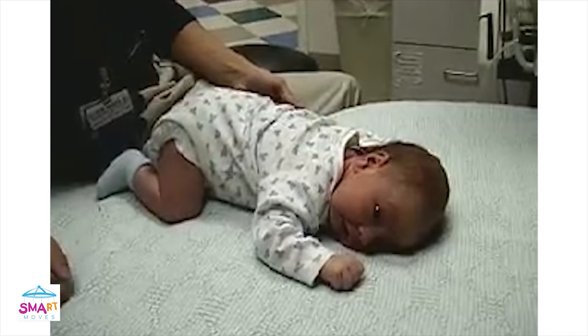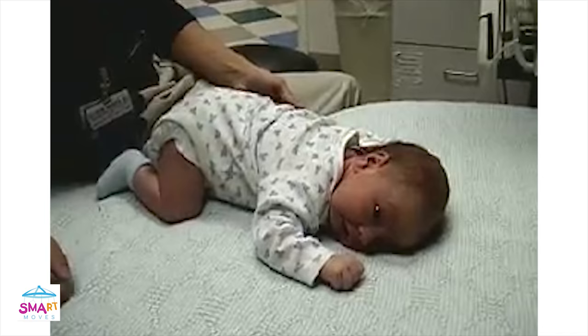Is your baby squirmy? Does she wiggle about, kicking and reaching? Or remain mostly still at her core?